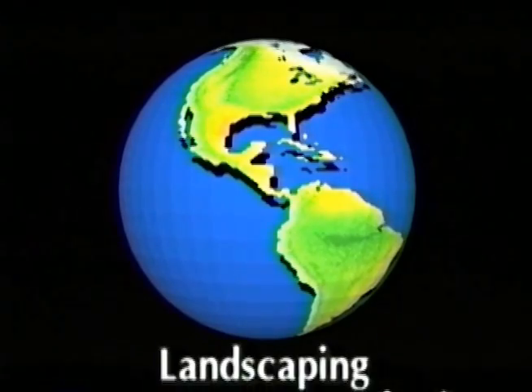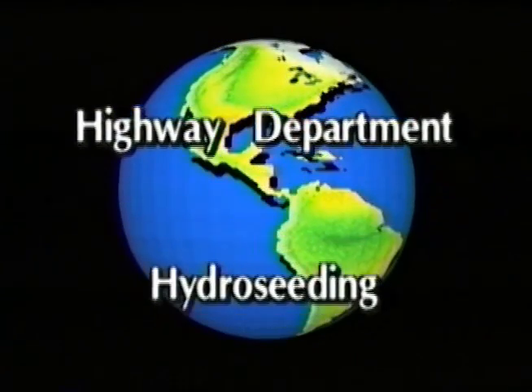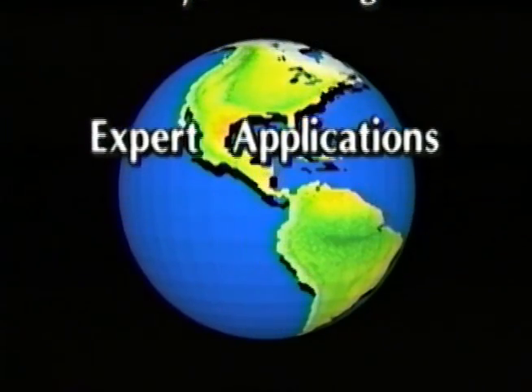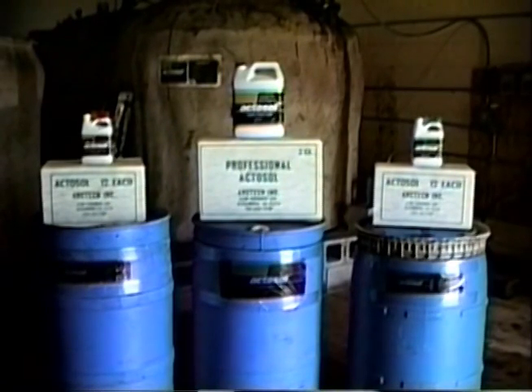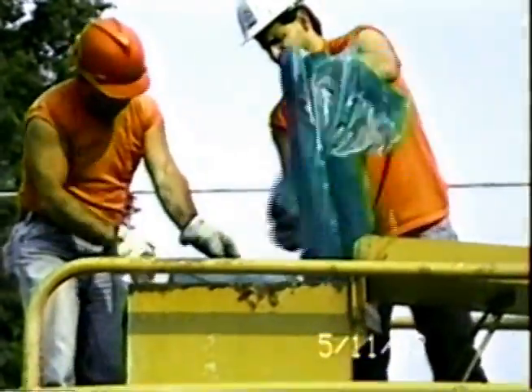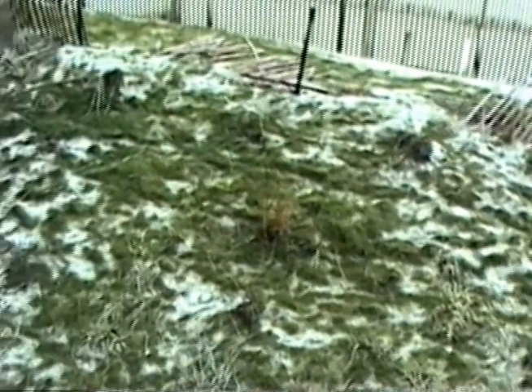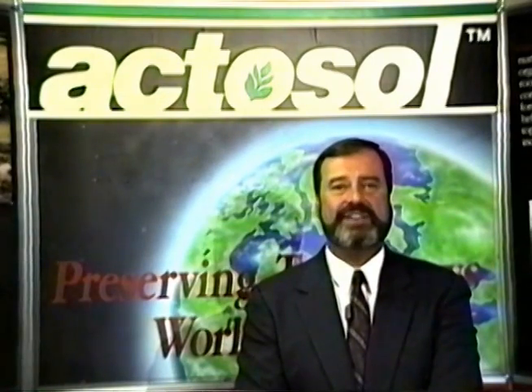Worldwide, if your business is landscaping, golf course maintenance, commercial farming, department of highways, hydro-seeding, or other expert applications, you'll find professional Actosol to be a unique and easy-to-use product. ProActosol works in harmony with most insecticide, herbicide, and fertilizer, hence Actosol can be directly applied to your tank mix. A compatibility test should be performed according to the manufacturer's specifications. Actosol is applied at a rate of 2 to 5 gallons per acre. Soil that is low in organic matter may initially require 5 gallons per acre, whereas a 2-gallon per acre rate would be sufficient for above-average soil.